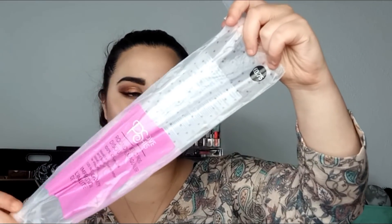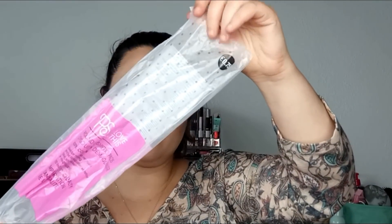Lo siguiente que saco son otros discos desmaquillantes de Primark, los ovalados. Como ya os he dicho antes, me flipan.